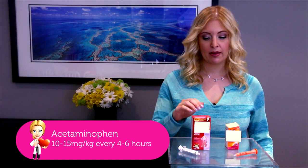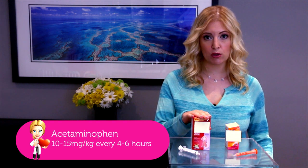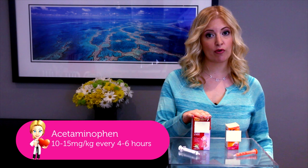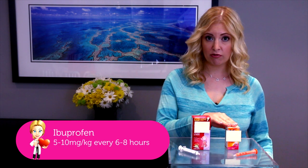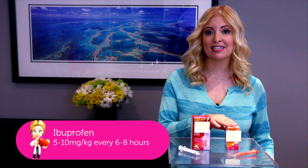So instead, think about this: for acetaminophen products, use 10 to 15 milligrams per kilo of your kid's body weight every four to six hours, and for ibuprofen, you want to give 5 to 10 milligrams per kilo body weight every six to eight hours. You always want to make sure you use a proper syringe — not a teaspoon or a cup — to get the best dose possible.